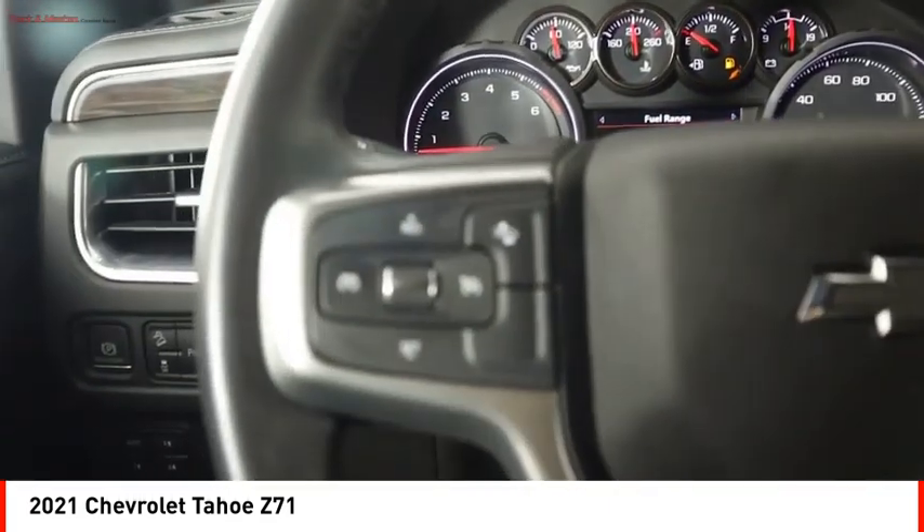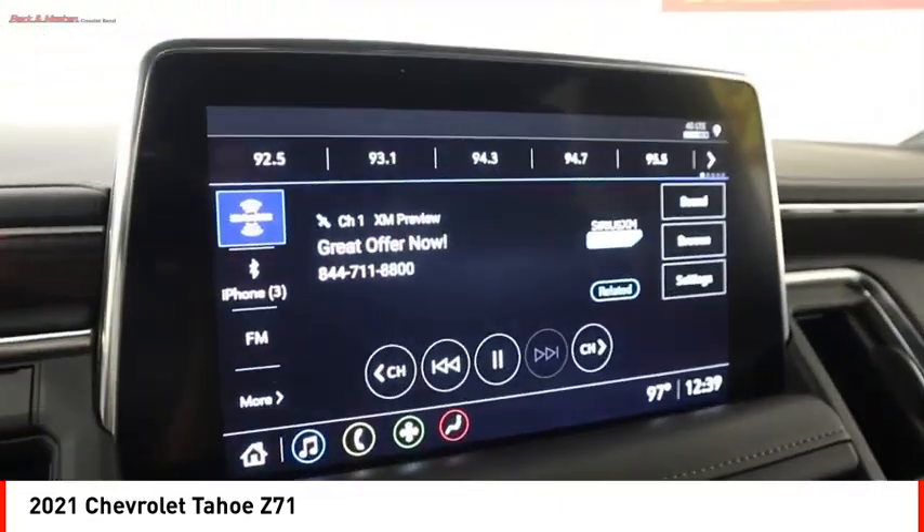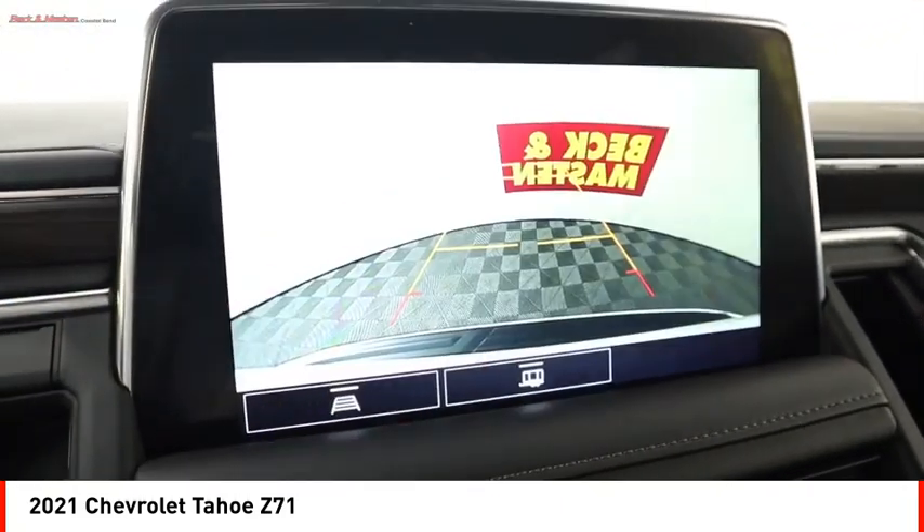Traction control, stability control, front suspension type strut, roll stability control, auxiliary transmission fluid cooler. Come take a test drive today.